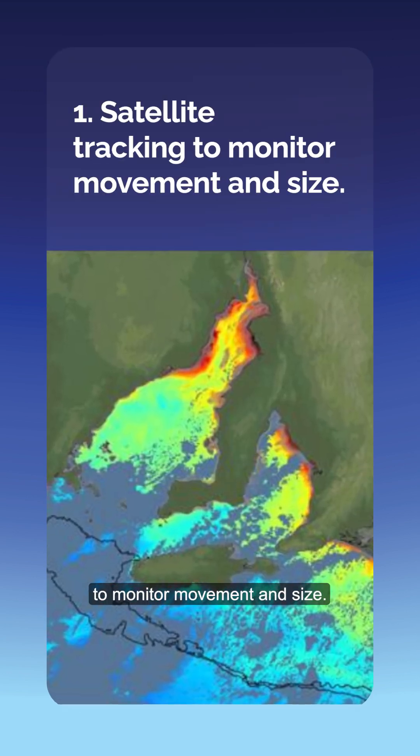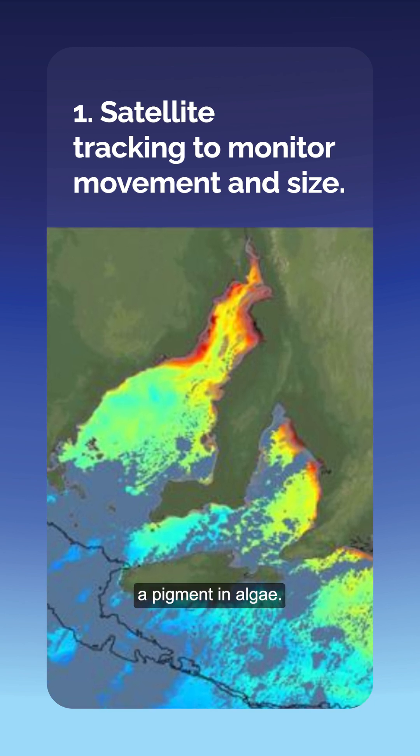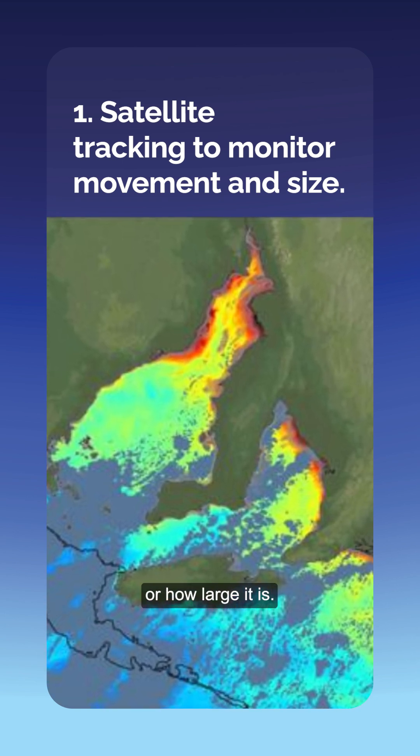First is satellite tracking to monitor movement and size. Satellites measure chlorophyll A, a pigment in algae. It shows how the bloom is moving or how large it is.